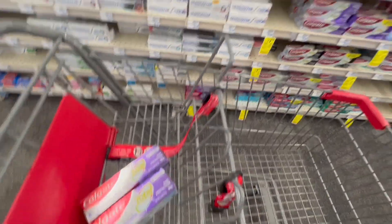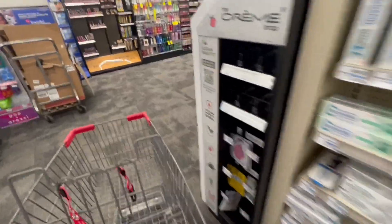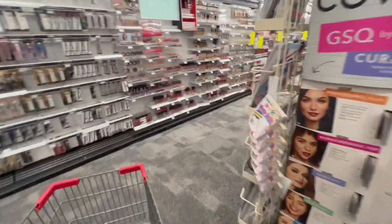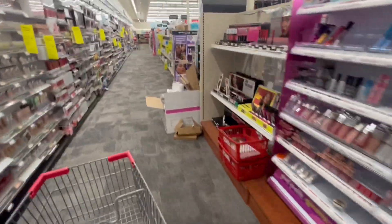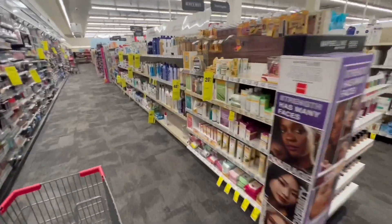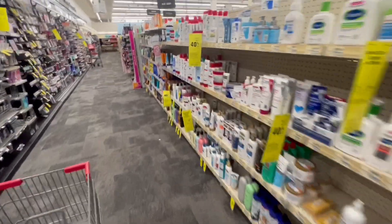That's the first deal. Now the next deal is so good — it's amazing because this deal is leaving us a very great moneymaker. We're going to get the CoverGirl products because for these products, we have a moneymaker.